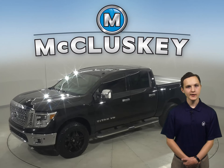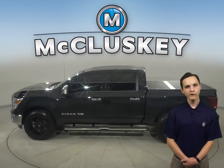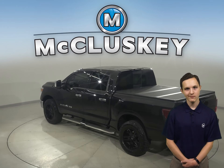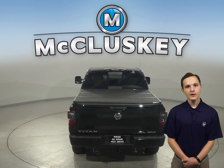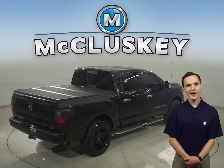This 2019 Nissan Titan has 23,000 miles on the odometer. Under the hood, there is a 5.6 liter VAE engine with a 7-speed automatic transmission. It's covered by our free lifetime mechanical warranty, and it's passed our extensive 172-point inspection and is more than ready to get back on the road.